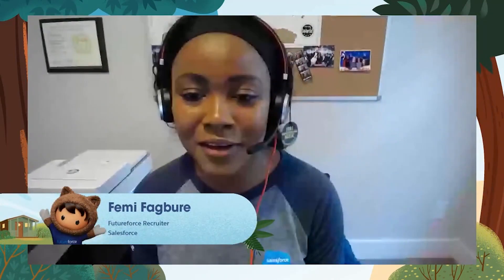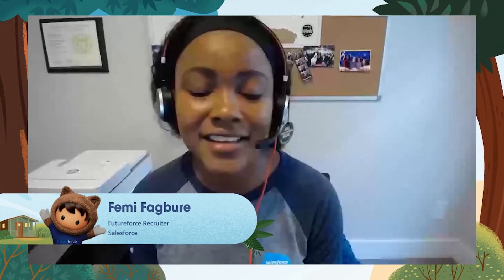Thank you all so much — you've been a super engaging audience and these questions have been hopefully enlightening for you. Nicole, thank you so much for joining us. We're going to let you get back to engineering and creating some fun products. Thanks again for joining, and hopefully you'll be able to join our next session. Have a great day!